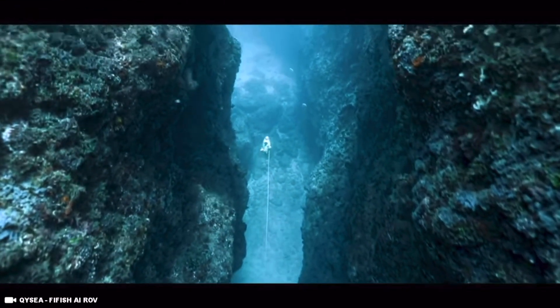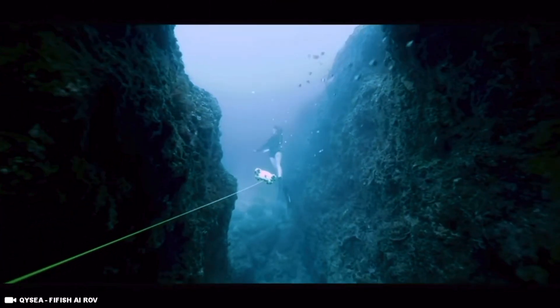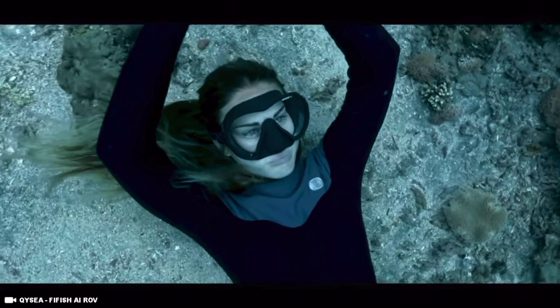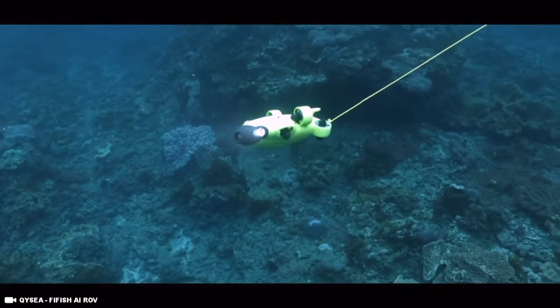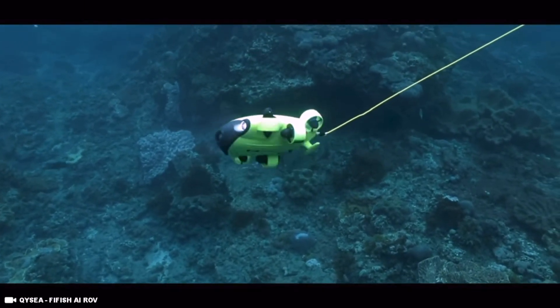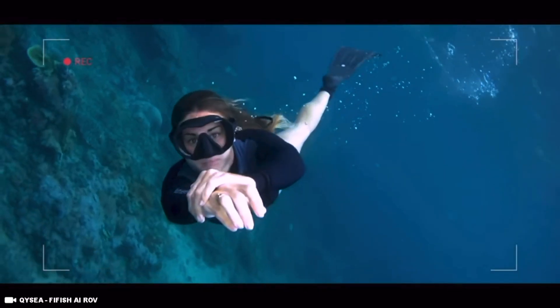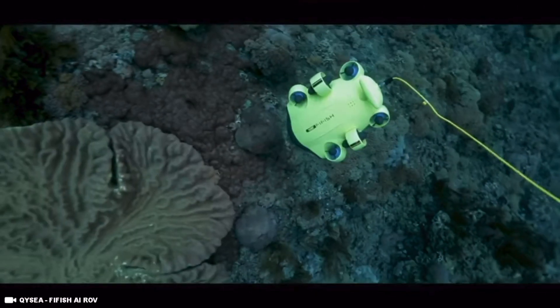Thinking about exploring the underwater oceans is mind-blowing in its own right, and when you throw robots into the mix it makes everything so much cooler. Anyway, that wraps up the list. If you enjoyed this video and want to watch more videos like it, make sure you check out all my other videos, and if you haven't already, don't forget to smash that like button and subscribe. Until next time, catch you in the next one.